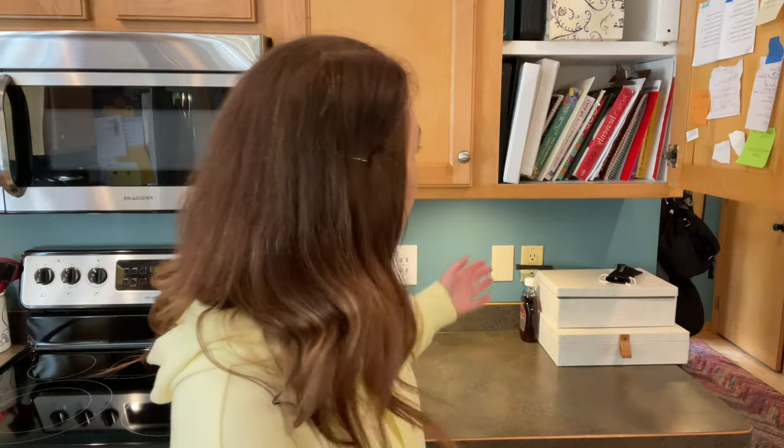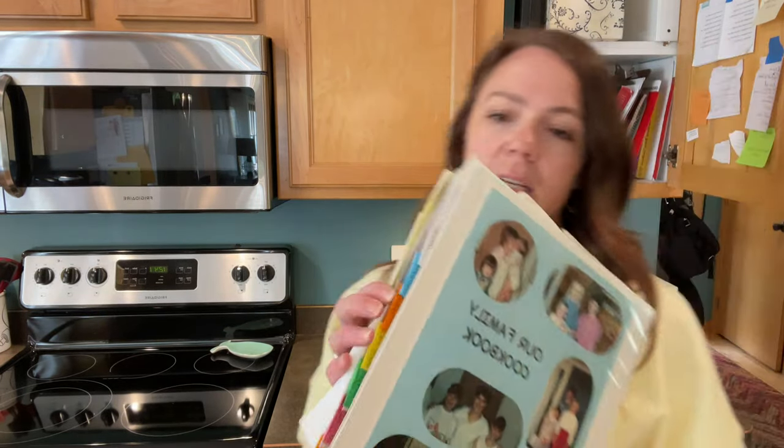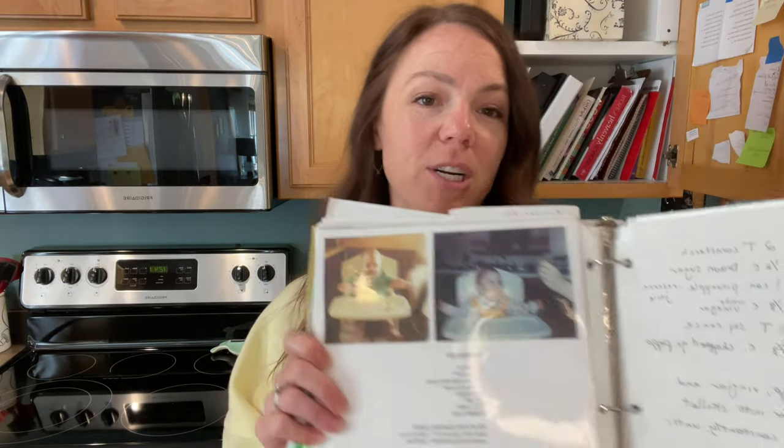The next thing you might consider decluttering are old or new cookbooks. When was the last time you were going to make dinner and actually sat down and opened a cookbook? For me, I can't even remember the last time. We store all our cookbooks up here and I have decluttered these over the years down to just a couple. Most of what I use is stored in a binder that my mom and my aunt put together.